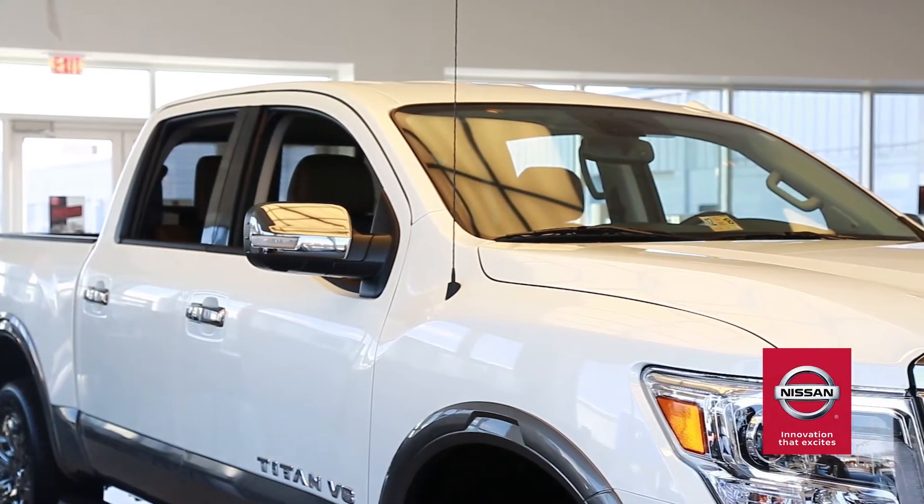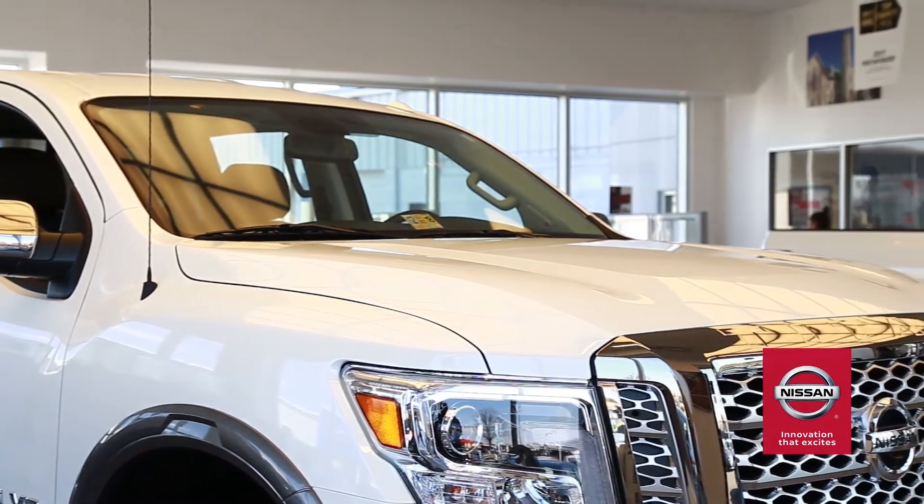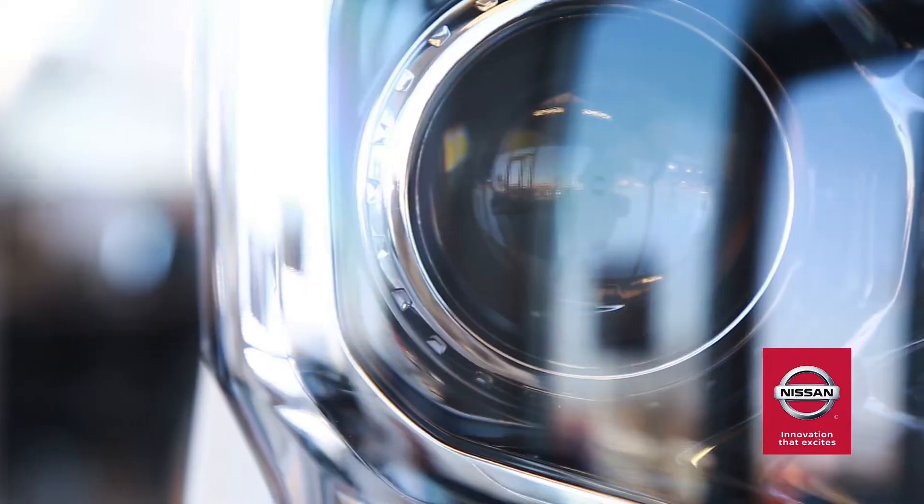When it comes to massive jobs that require the right tools, the Titan and Titan XD measure up. Let's do a rundown of how the Titan redefines what a truck is compared to the Ford F-150 XLT.